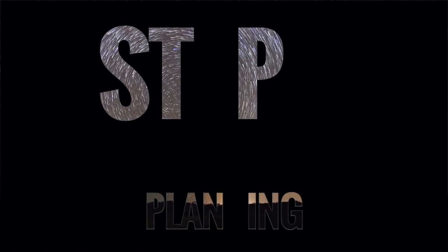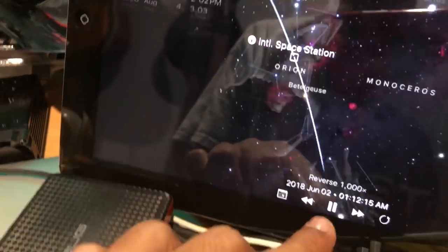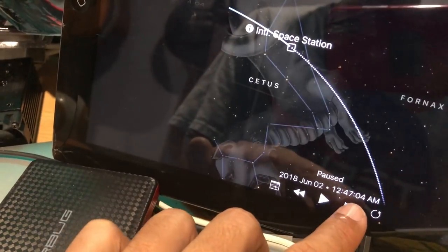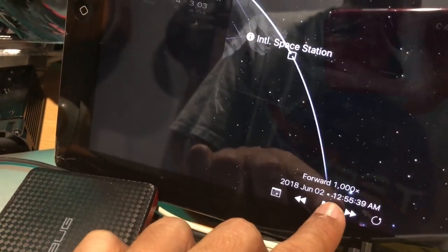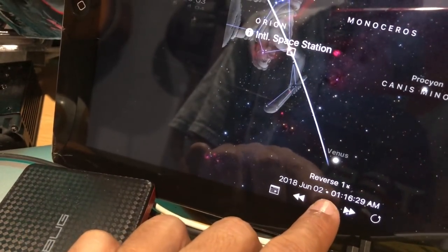I'm not sure this strategy will work for everyone though. I know some people who have been waiting years for a transit, but I seem to get one or two every single year. For planning, I like to use SkyGuide to simulate the transit ahead of time, so I can visualise the direction and the angle it hits the moon. This will make your framing of the event much easier to plan. The path in the app isn't as accurate as CalSky though, so use it as a rough guide, but not gospel. CalSky knows what it's doing.